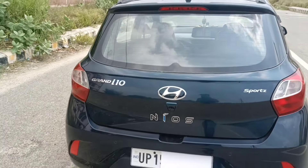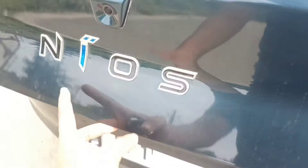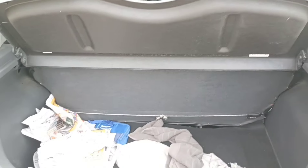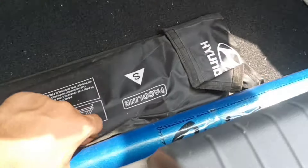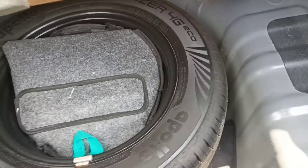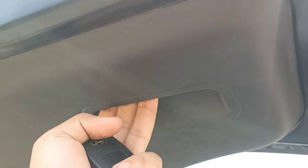At the rear you also get parking sensors — two sensors are present at the back. There is a parcel tray inside. The boot space is 260 litres, which is decent. You get a 14-inch spare wheel. A toolkit is also provided in the boot area. The door handle on the boot is nice to use.